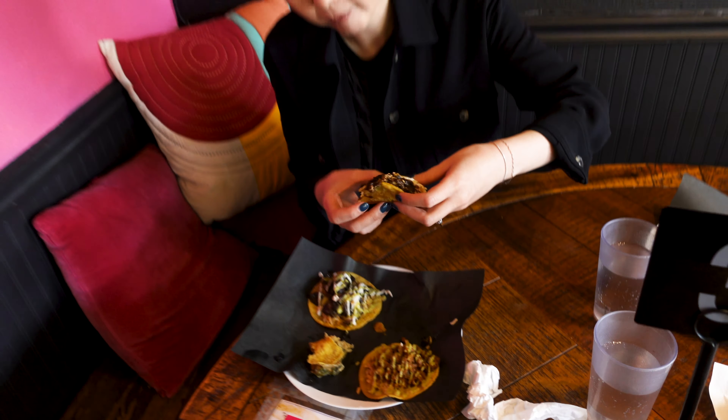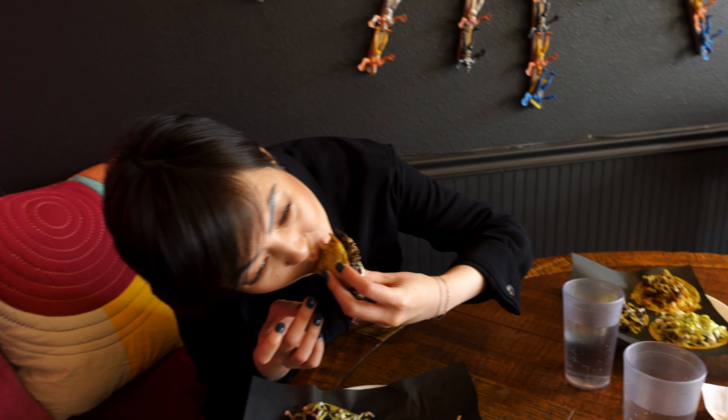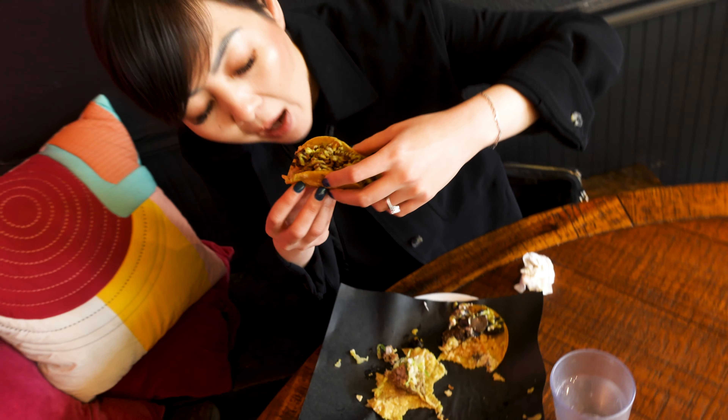I didn't love the mole either. I know mole takes a lot of time and is very complex in its flavors, but it was too sweet for me — I don't really love the flavor of that compared to the other fillings. Garlicky mushrooms were great, I got that as one of my fillings as well. The chorizo was the same — I got that as one of my fillings and it was great. The rajas — I wasn't sure about it because bell peppers in a taco, I didn't think it'd be amazing, but all three — aside from the mole — tasted great. Mole wasn't bad, it just wasn't our favorite.